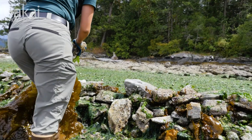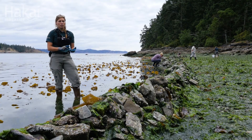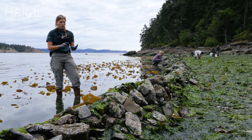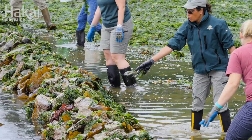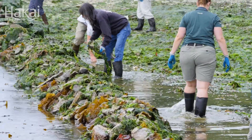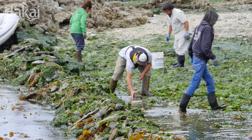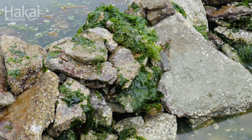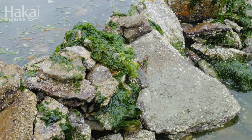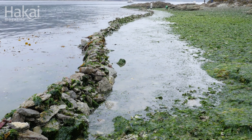The project is being run in collaboration with ten different First Nations, and so we have language experts, traditional knowledge holders, and current clam diggers — and it's these people who are helping guide the way that we do it. It's the first clam garden being restored on the BC coast, actually anywhere in the Pacific Northwest. We are working to build up the rock wall and care for this beach as it's been cared for for thousands of years.